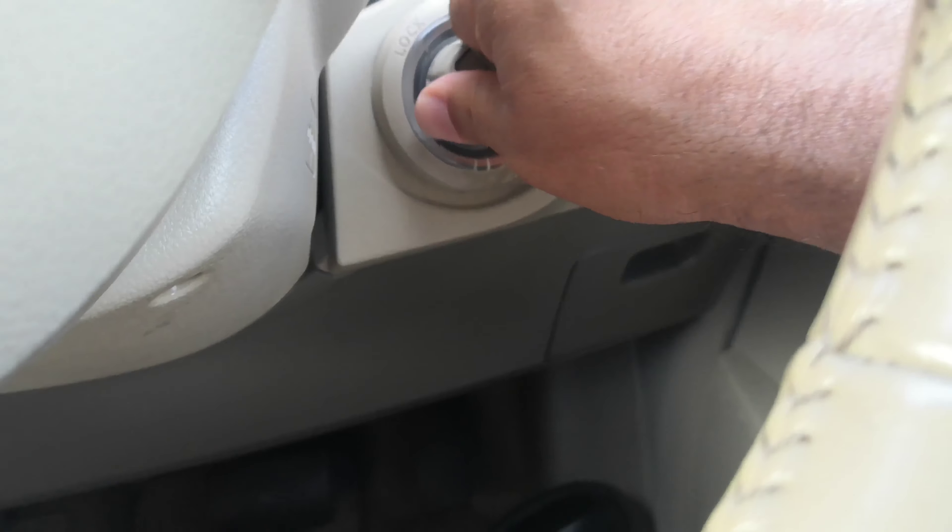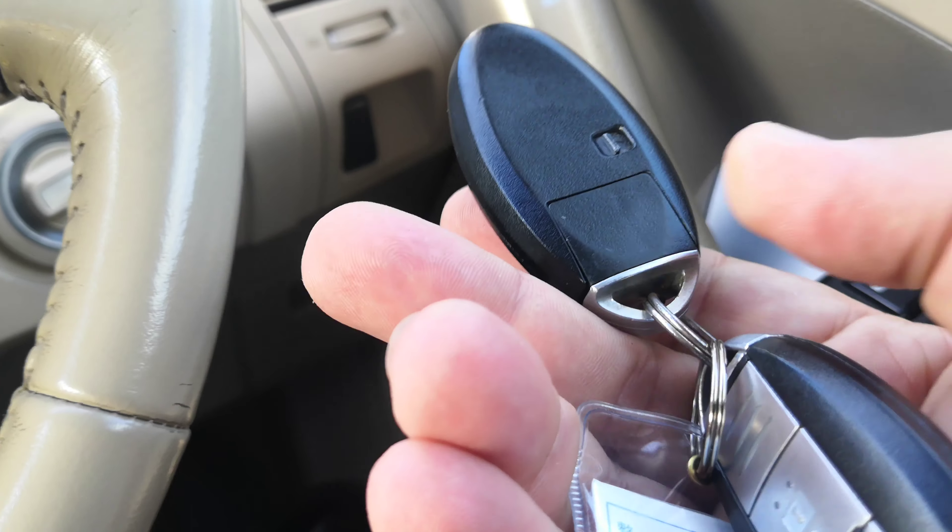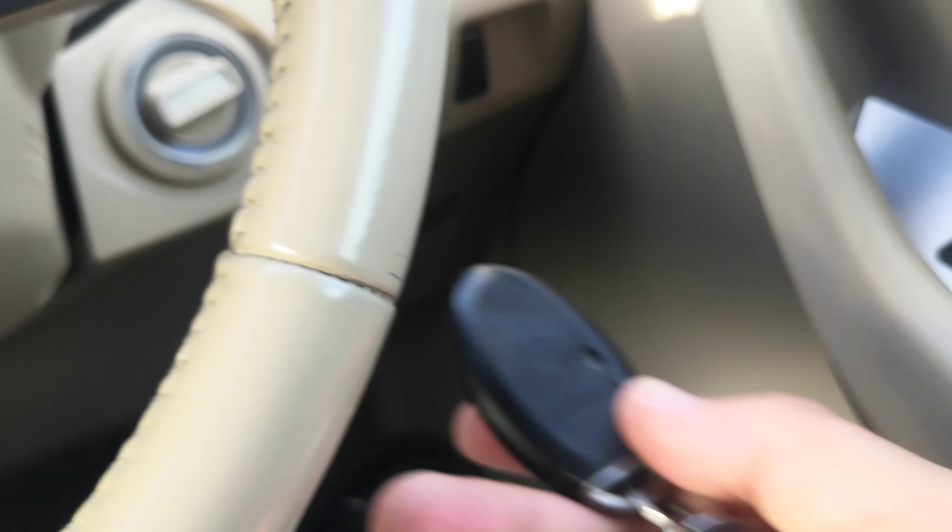Hey everybody, this is Don over at Johnny's Used Cars. Today I'm going to show this 2008 Nissan Murano. It's got almost 94,000 kilometers on it, which is about 58,000 miles.